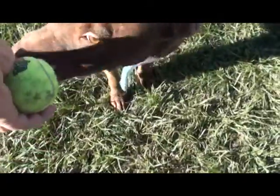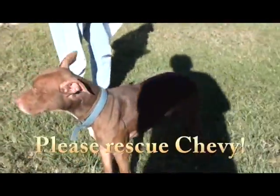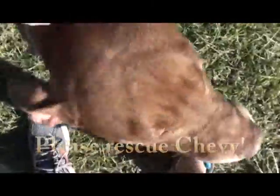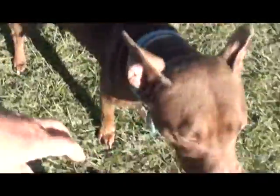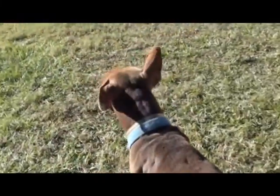Well, hello there, handsome! Hey, Miss Pat, we have a handsome fella here. This is Chevy — a four-year-old male American Staffordshire Terrier, almost fifty pounds.